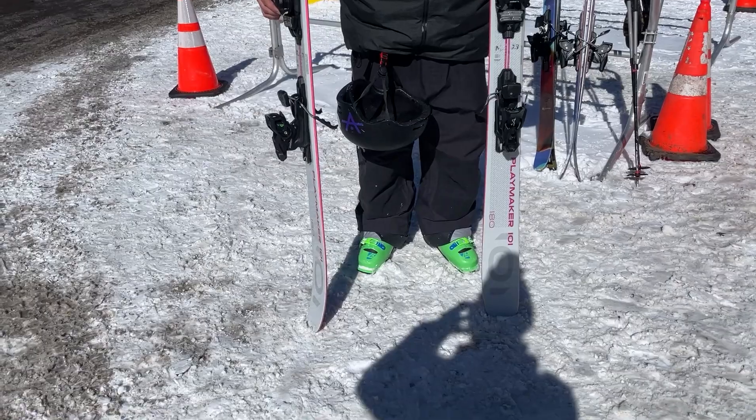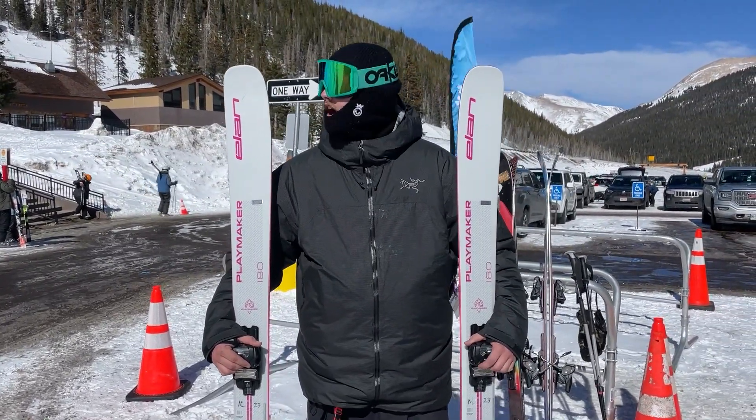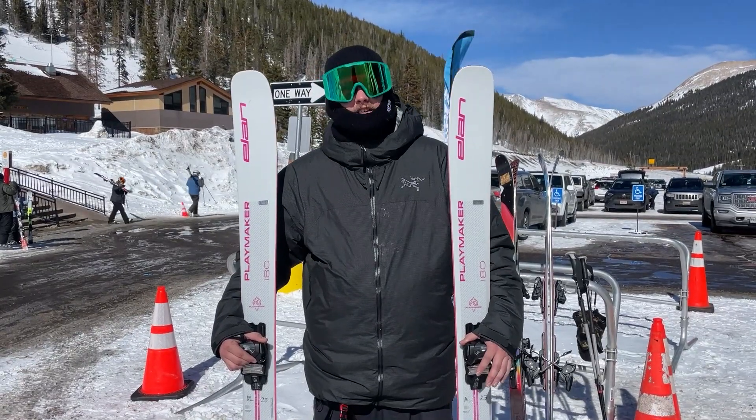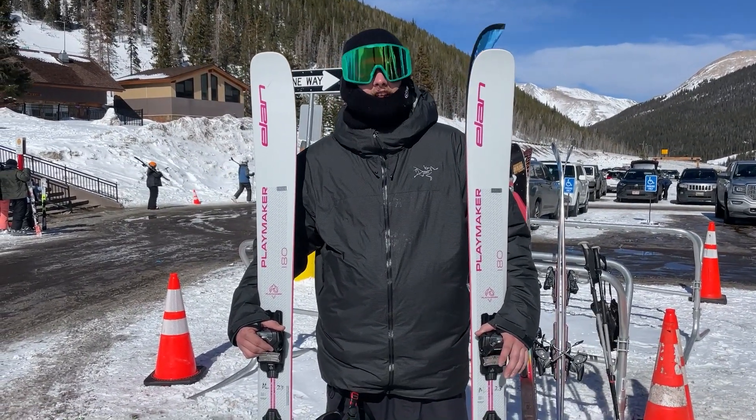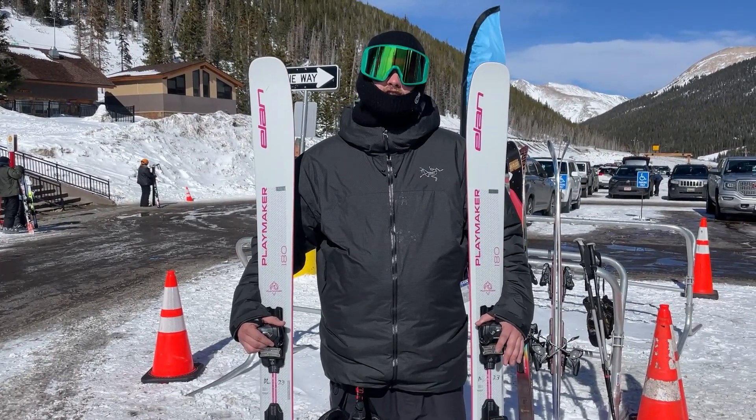I really enjoyed it in the crusty stuff. I really liked it in bumps. I really liked it in the air. I can see myself making a daily driver out of this ski, no doubt. It does everything you want it to, and it's really easy to drive.